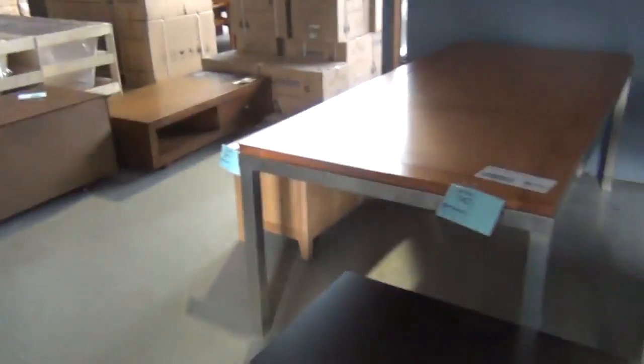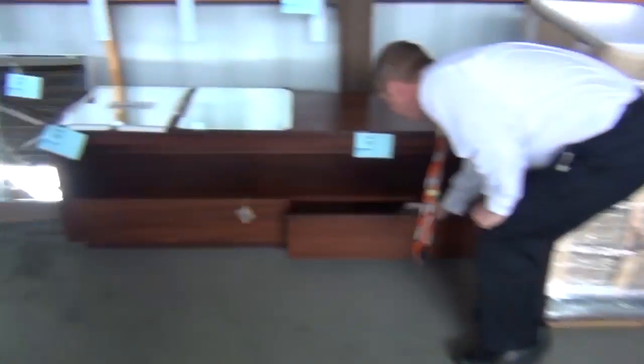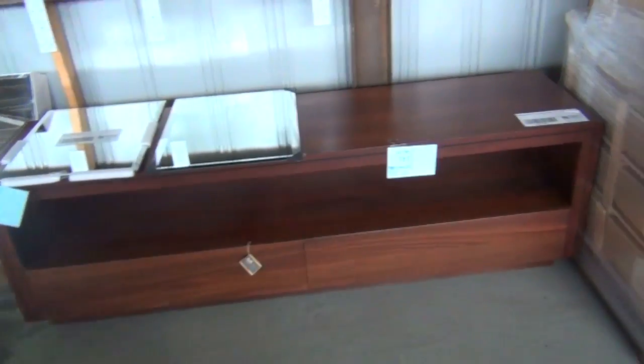We've got some other miscellaneous furniture there as well — some coffee tables, some entertainment units. Here's a Jarrah entertainment unit — a beautiful, sensational looking one there. So some really nice furniture in tomorrow.